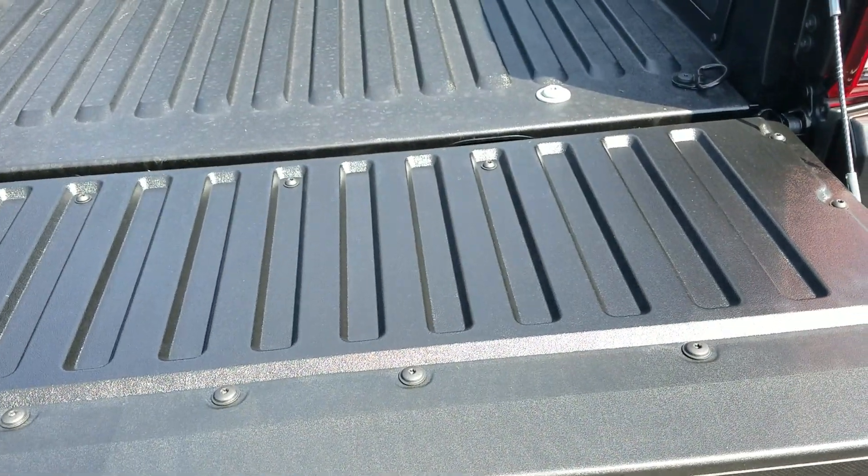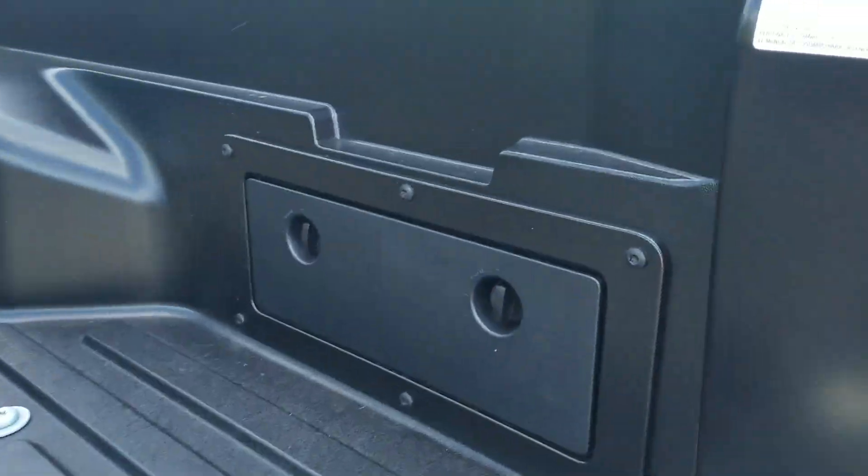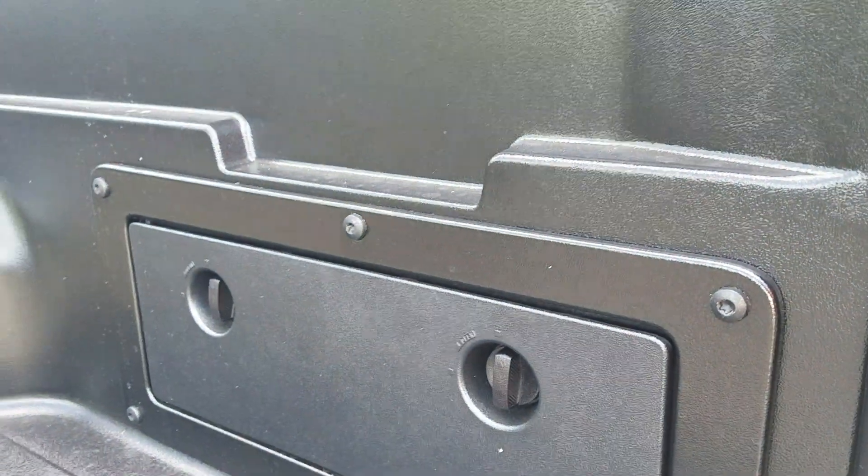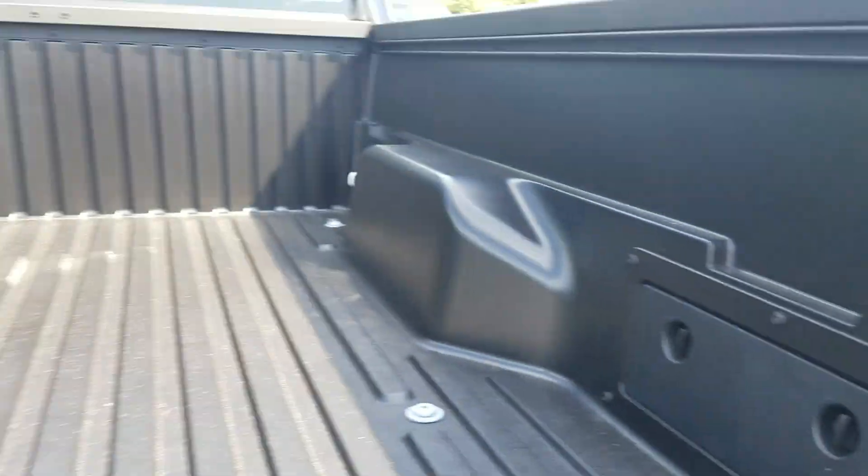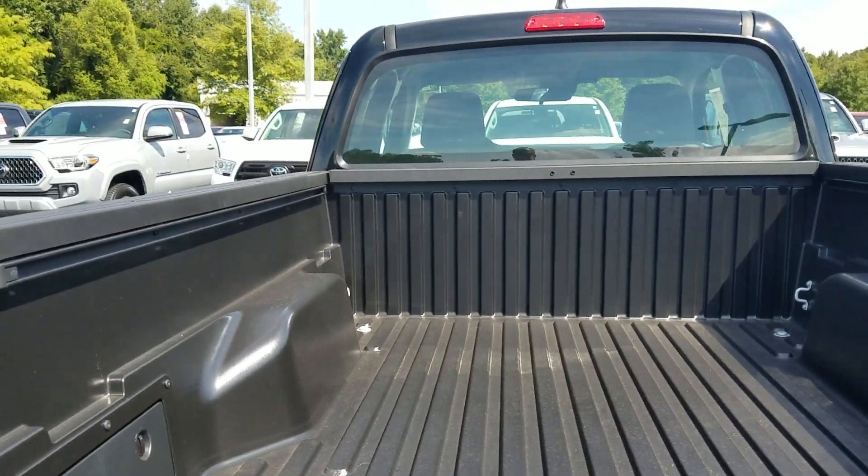As you notice, the tailgate goes down nice and slow — it's got gas struts so it doesn't slam down. And you've got two compartments here for bungee cords or anything you really want to put in there. The long bed is really nice; you can really fit a lot of stuff back here.